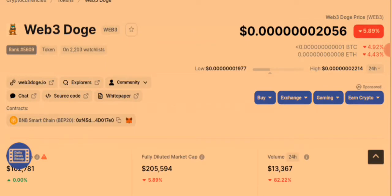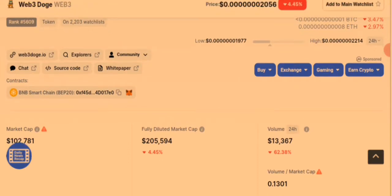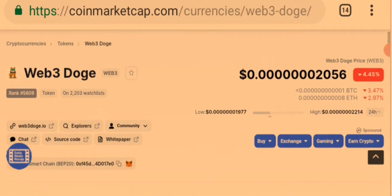Today I'll be taking you on a review on this new coin that was just listed on CoinMarketCap with the name Web3 Dodge. The question on most of my subscribers' minds is: is Web3 Dodge token a scam coin or not? As of the time this review was made, this token is ranking 5,609 on CoinMarketCap, and it's already on 2,203 people's watchlist, having seven zeros before a dollar.